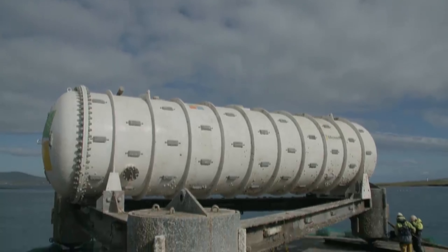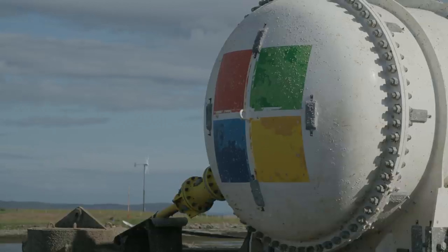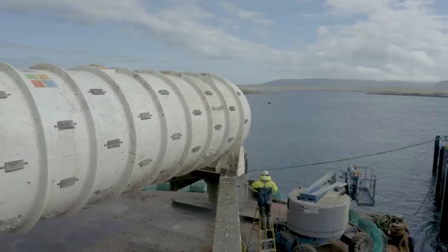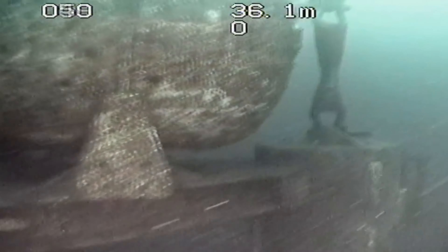What does the ocean have to do with data servers? Not a lot yet, but it is growing. Back in 2014, Microsoft started testing the idea of putting data centers underwater with Project Natick. In 2018, they iterated on the original design and put a larger underwater data center on the ocean floor.